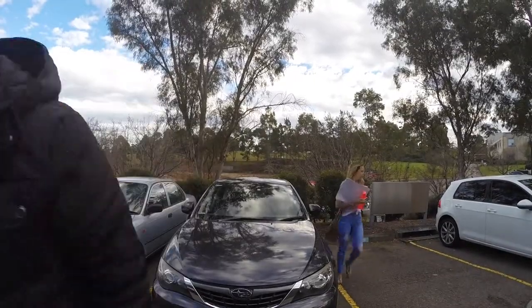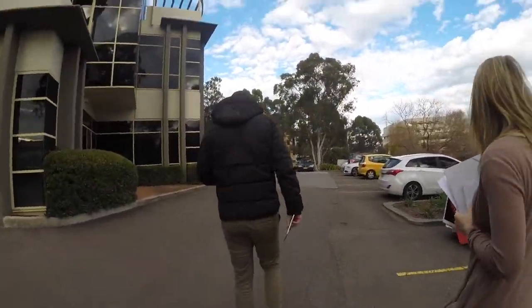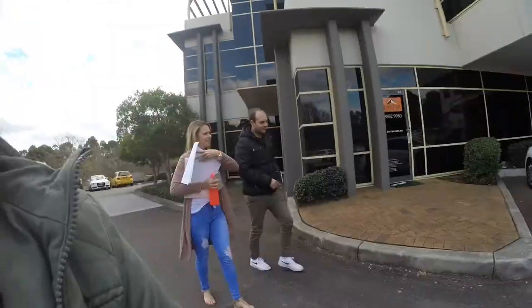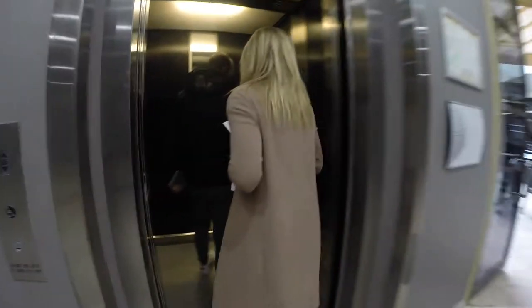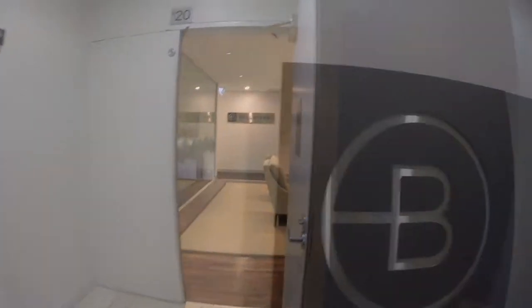Thank you for joining us. I'm going to make this house my own. Lendl and I decided to build with Bell River, which was a new company that we hadn't heard of, but they had a really good reputation. We chose our land and house package in Riverston.